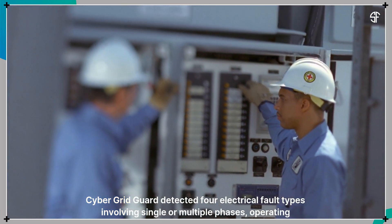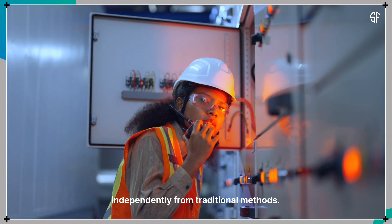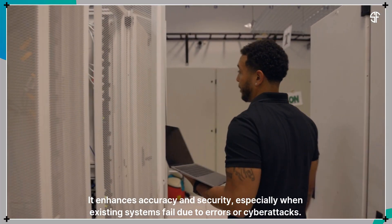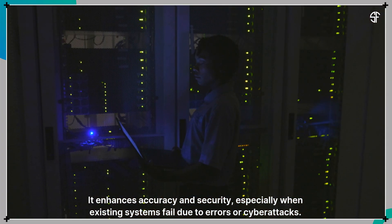CyberGridGuard detected four electrical fault types involving single or multiple phases, operating independently from traditional methods. It enhances accuracy and security, especially when existing systems fail due to errors or cyberattacks.